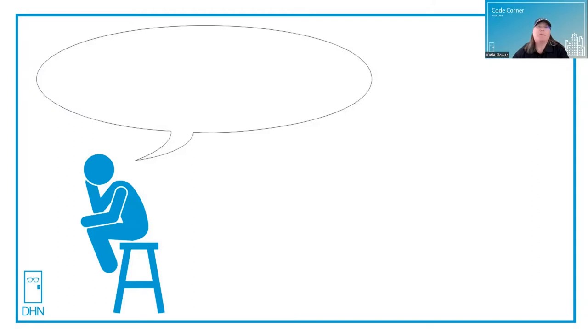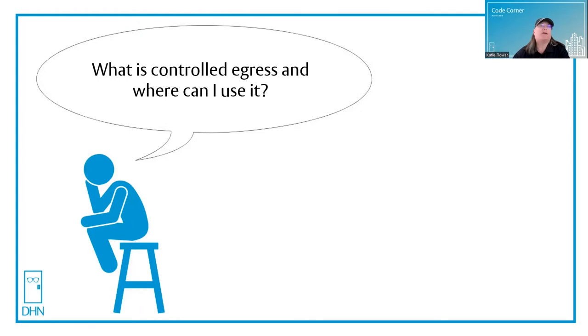Let's see what's on thinking man's mind today. What is controlled egress and where can I use it? That's another great question. Come on in and let's take a look.